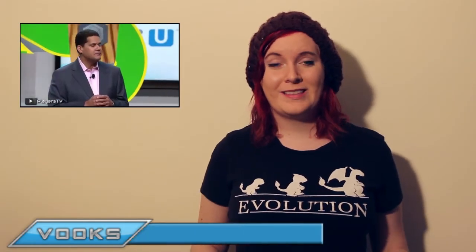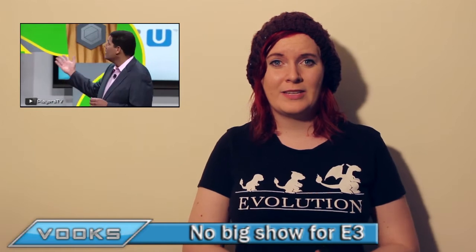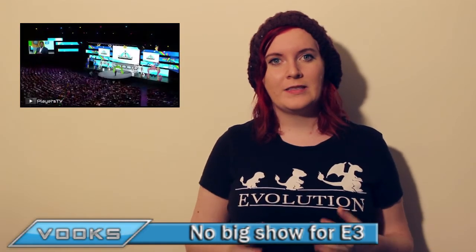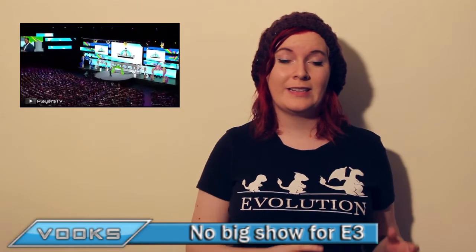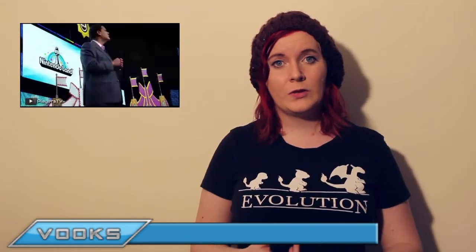Something that has baffled much of the gaming community is that Nintendo has decided against having a major display at E3 this year. Instead, they've decided to relay the information to fans by having several Nintendo Directs leading up to the event. They're also having two smaller events at E3 this year. People are wondering if this is a show of lack of confidence for Nintendo, or if they're simply taking it in a new direction. Hopefully we'll have more on what Nintendo are doing at E3 in the weeks to come.